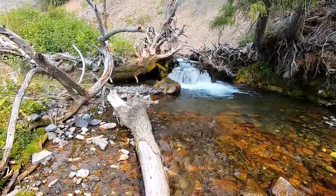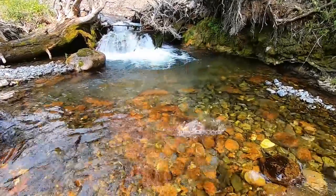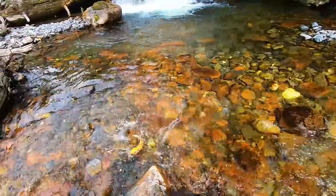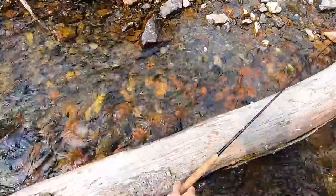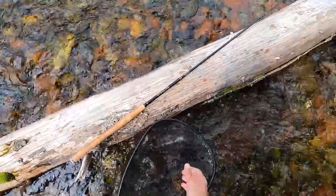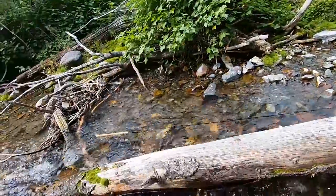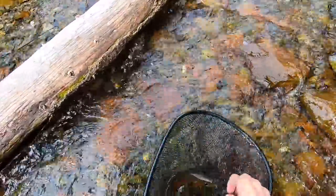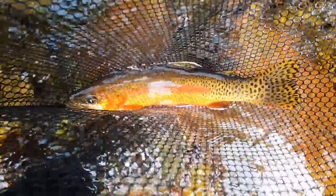Got one — saw the take. I saw a flash of orange. Oh my gosh, these fish are so gorgeous. Another beauty — maybe 12 inches. There it is.